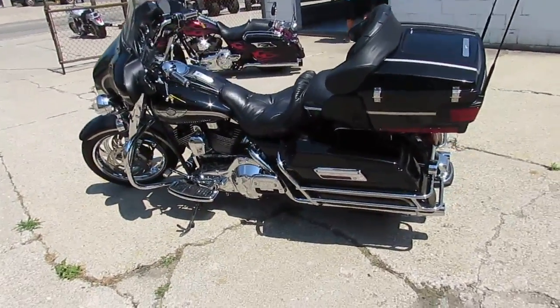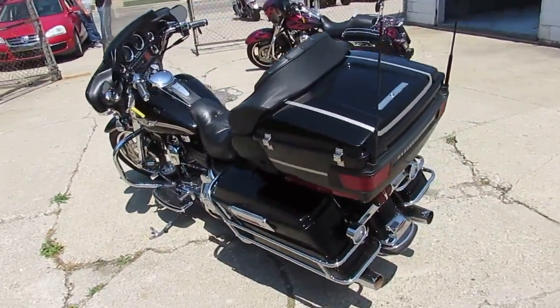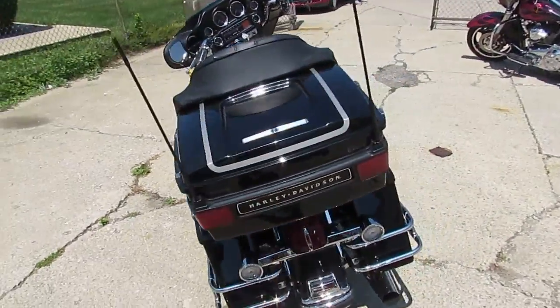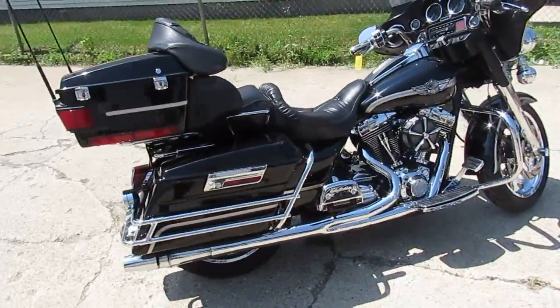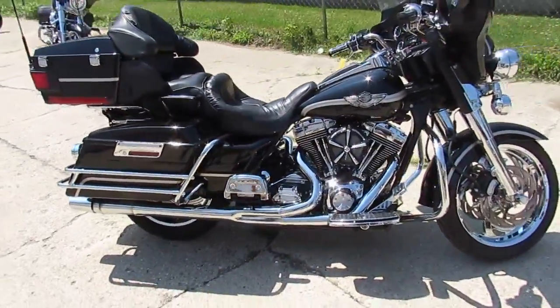Hey guys, it's Approval Powersports doing some videos on our used Harleys. We just got three semi-loads of Harleys in, so keep an eye on our YouTube channel, keep an eye on our Facebook, and watch out on our website. We're going to be loading these things up as quick as we can.